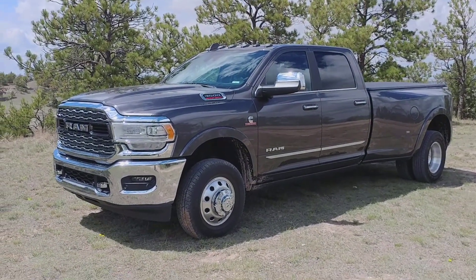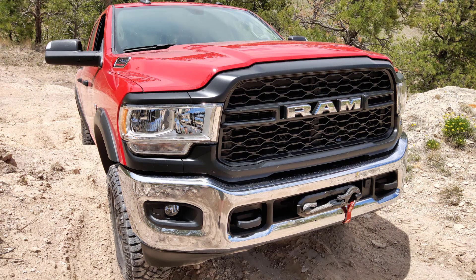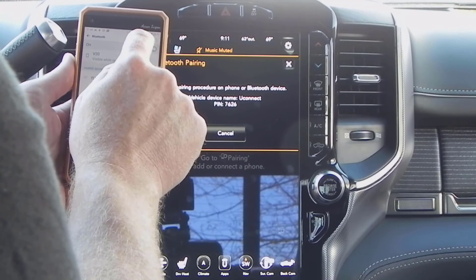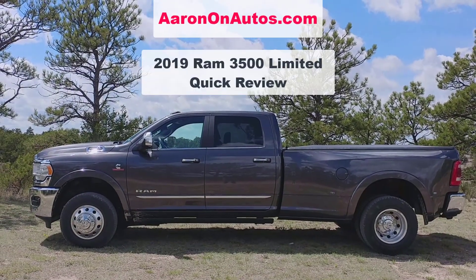There's a lot to the new Ram Heavy Duty trucks, and the Ram 3500 Limited is certainly the A-game for HD rigs, with posh comfort and a lot of capability — it's a great choice. Watch for my review of the new Ram 2500 coming soon, and check out my videos showing how to connect Bluetooth to the large-screen infotainment in the Ram truck. This has been Aaron from aarononautos.com in the 2019 Ram 3500 Limited — talk to you again soon.